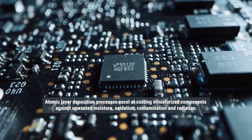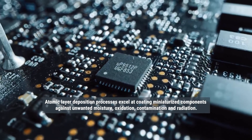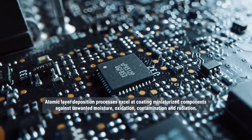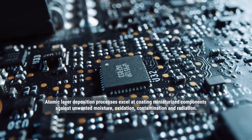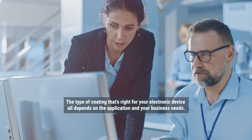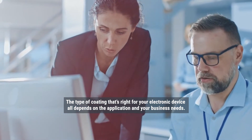Atomic layer deposition processes excel at coating miniaturized components against unwanted moisture, oxidation, contamination, and radiation. The type of coating that's right for your electronic device all depends on the application and your business needs.